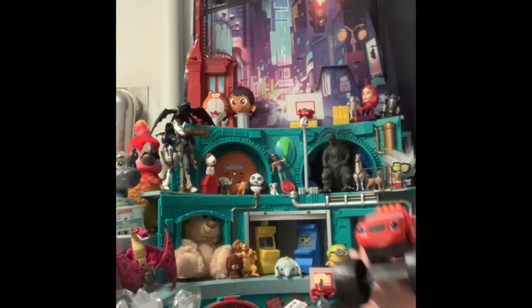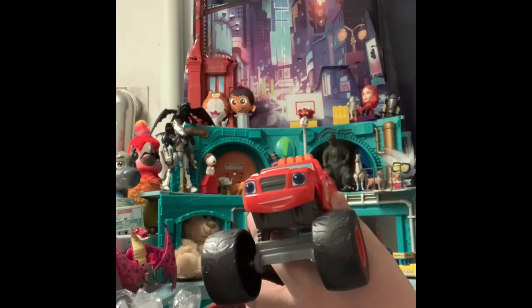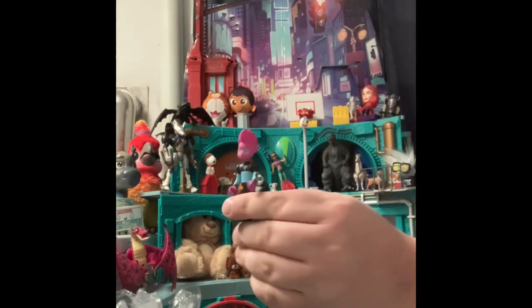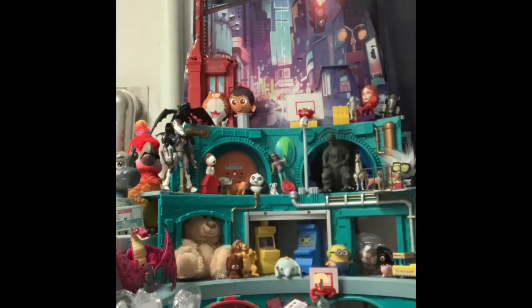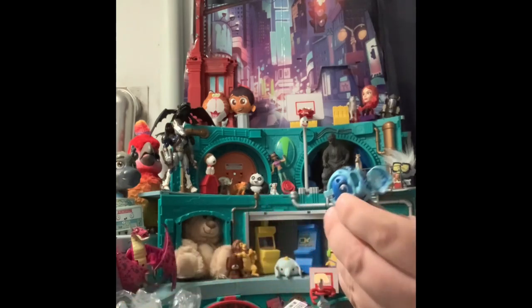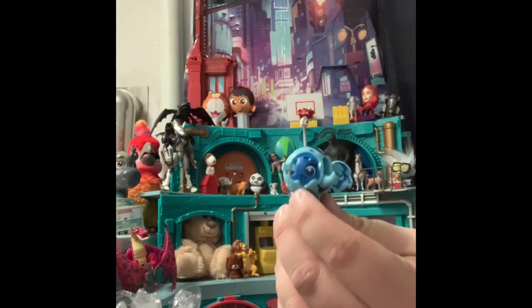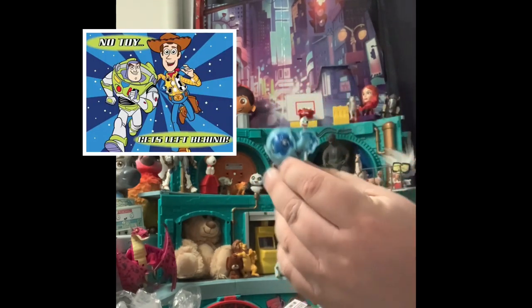We have Blaze and the Monster Machines — this is Blaze, a pretty big plastic version. There's also some kind of figure that almost looks like Tomorrowland, maybe from a later series. And then this is a Zubel, which was the girl version of the Bakugan. He is missing an ear, but no toys left behind — good enough for me.